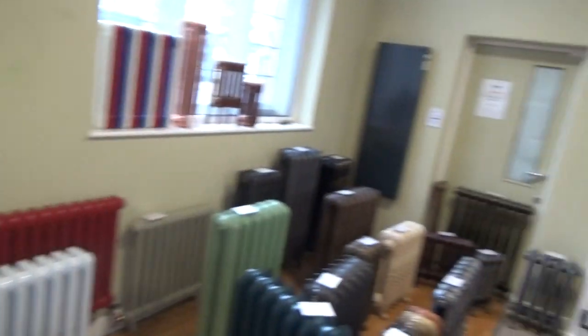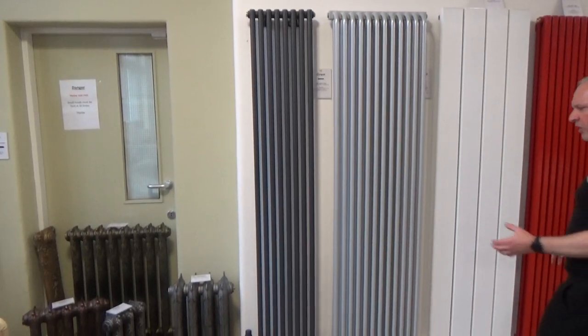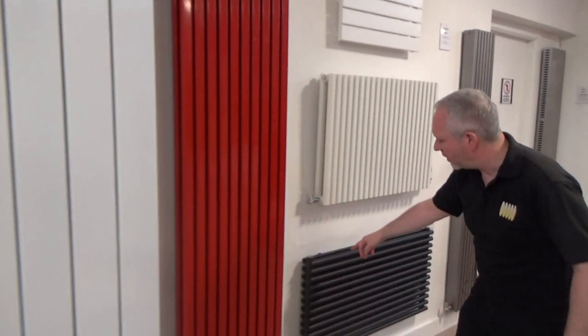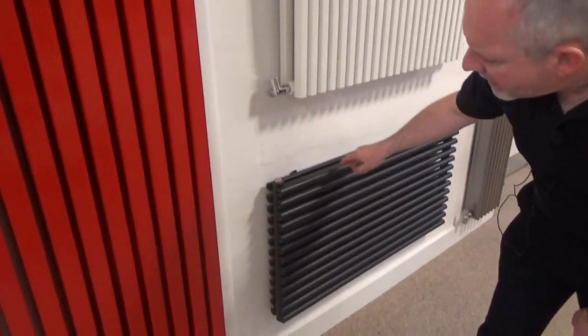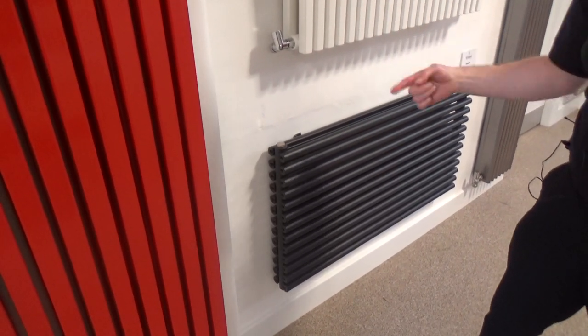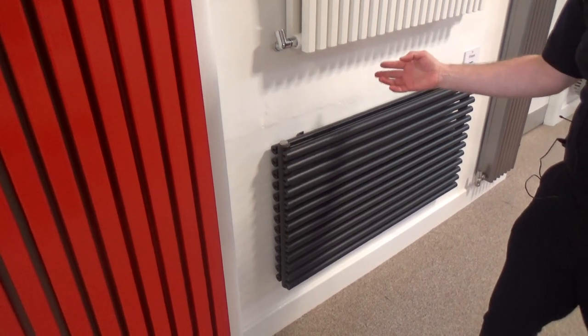If you're wanting a bit more of a modern look, the CERC or the Q-tube are great options. So that's a CERC, that's a Q-tube, and this is a horizontal version of the CERC. These have got a special shaped tube which basically increases the surface area of your radiator, which in turn increases the output as well.